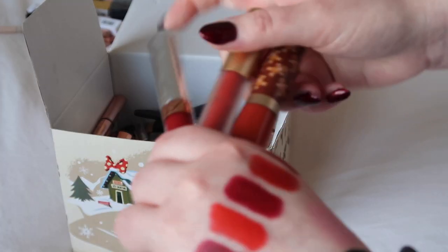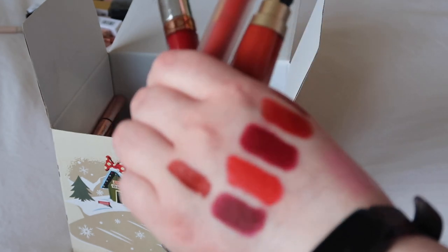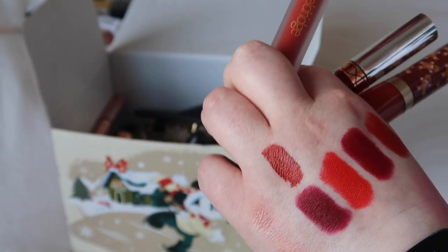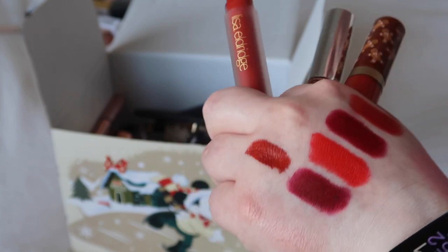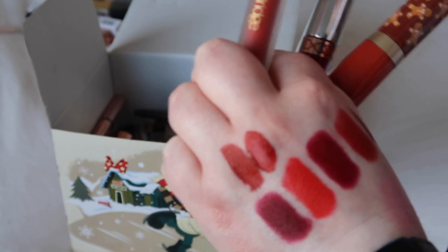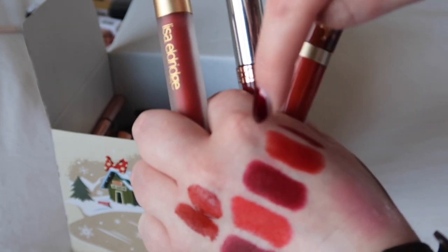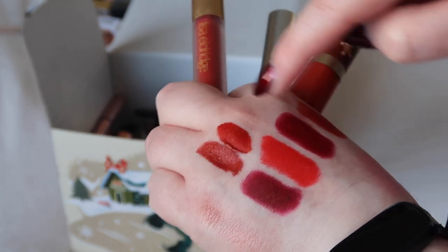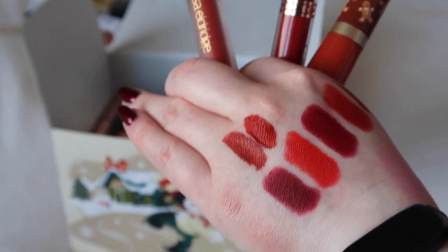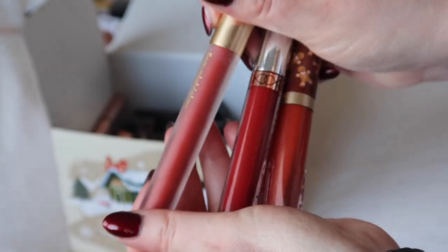Definitely keeping all three of these: Too Faced Gingerbread Man — one of my absolute favourite lipsticks of all time — then Lisa Eldridge Velvet Dragon (I got two of her liquid lipsticks for Christmas: Velvet Jazz and Velvet Dragon). You can see I have a bit of a type — the Guerlain one, these two, and even the brighter versions all tone in. And then for a more classic red I've got ABH Seraphine, which I absolutely adore. Definitely keeping those three.